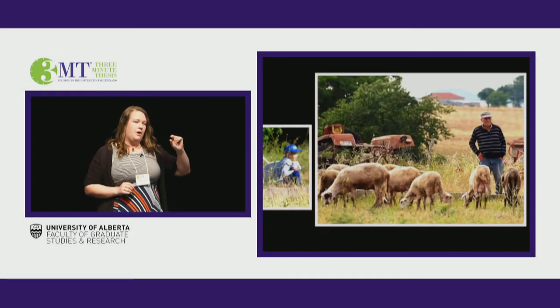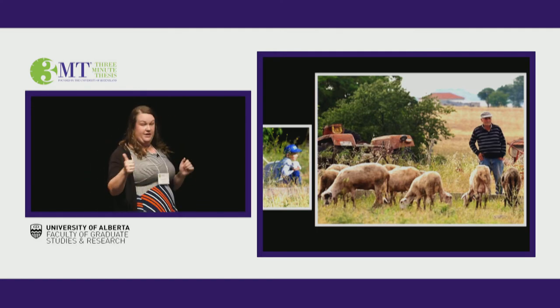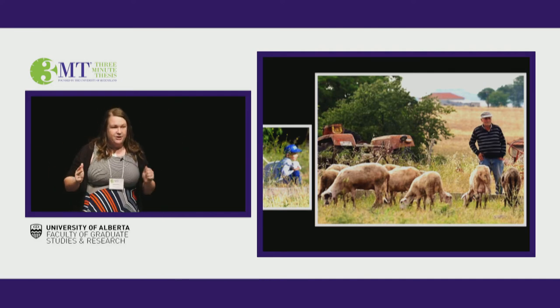Because of a single tooth, I've been able to connect ancient practices with this family's history. This has implications for village history, Greek history, and even global economies that rely on different shepherding practices, like dairy farming in Alberta.